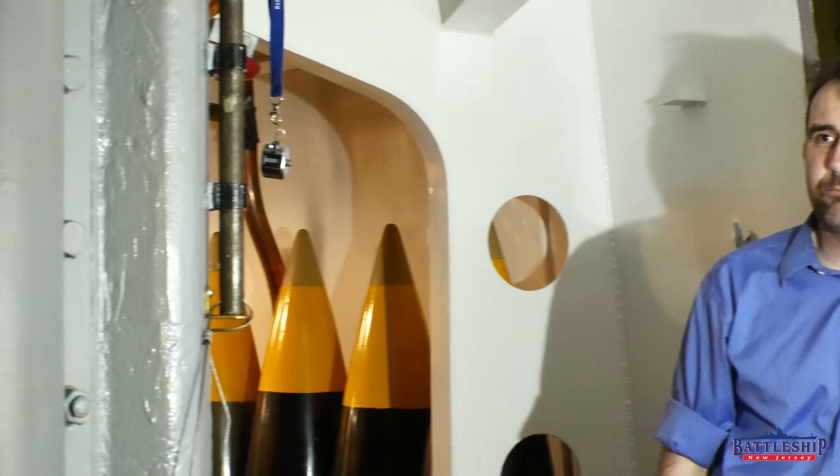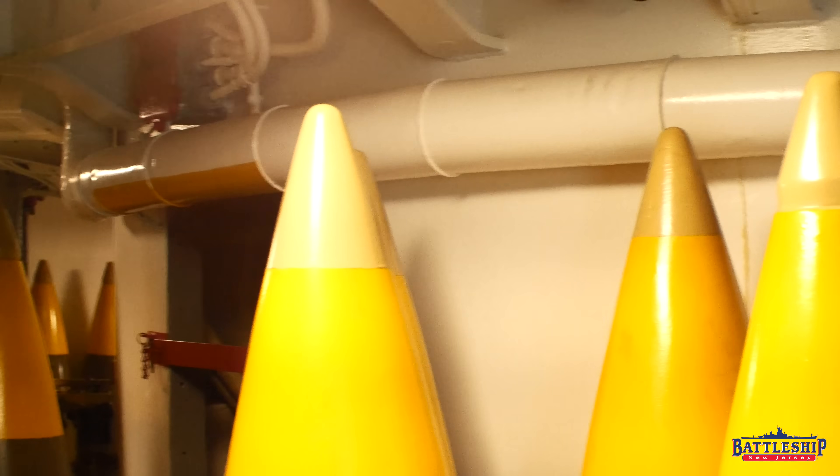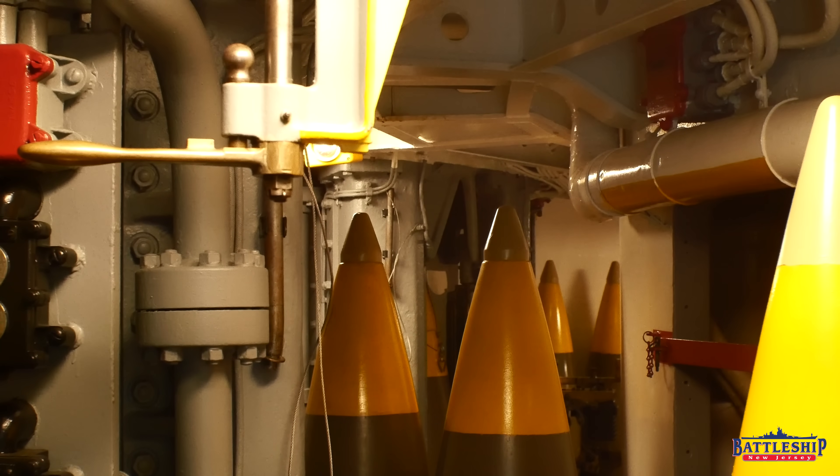We're standing in the barbette for turret number two right now, because it turned out that the barbettes were probably the biggest sticking point in the whole design. We'll come back to that later on.